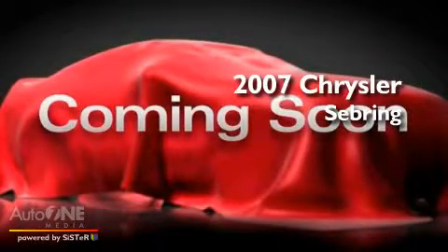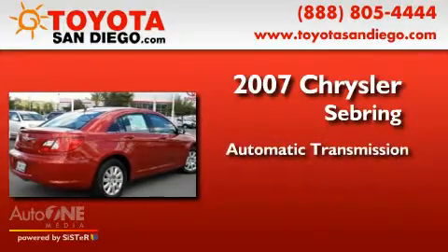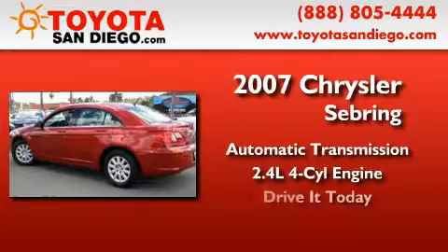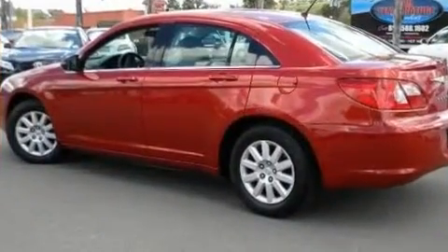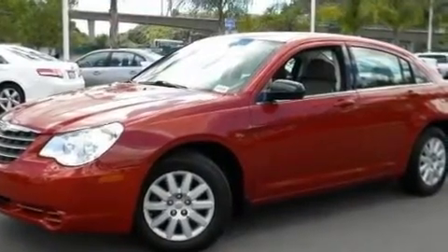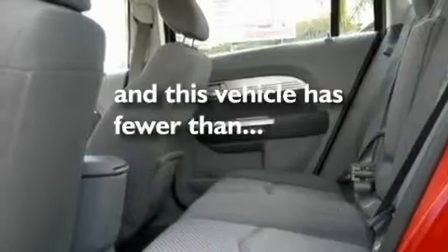This is a 2007 Chrysler Sebring. This car has an automatic transmission and an inline four-cylinder engine. Its top features include a security system, a low tire pressure indicator, an anti-lock braking system, and this vehicle has less than 54,000 miles.